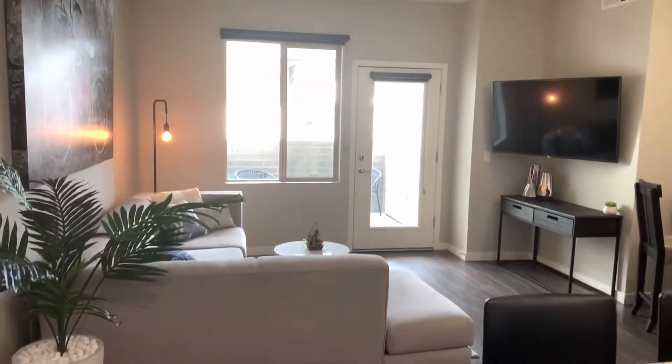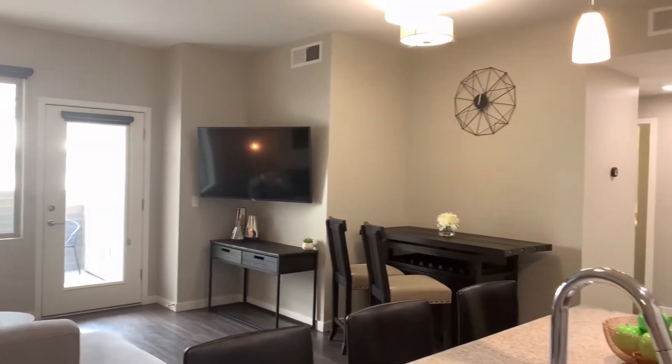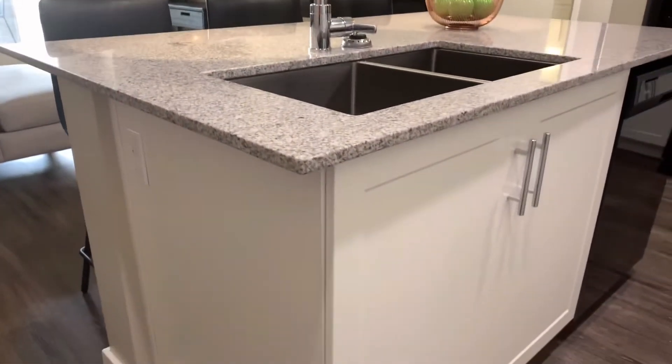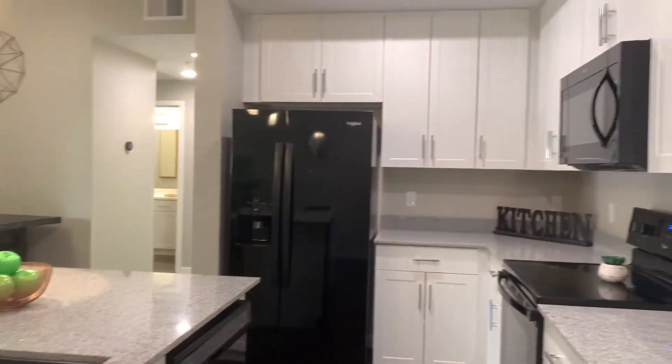Hi, and thank you for your interest in the Premiere at Dana Park, your modern and multi-faceted apartment homes. We offer studio, one, two, and three bedroom homes with gourmet kitchens, elegant finishes, and so much more.